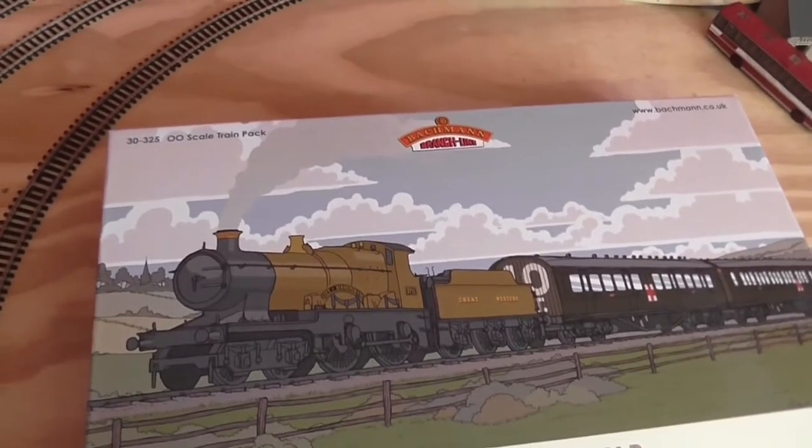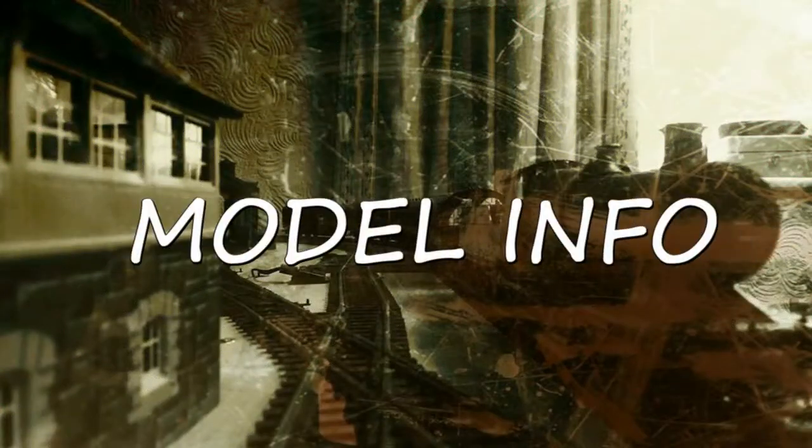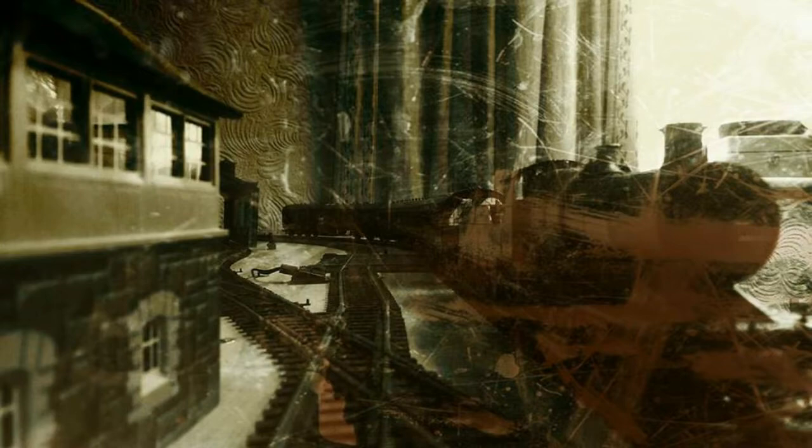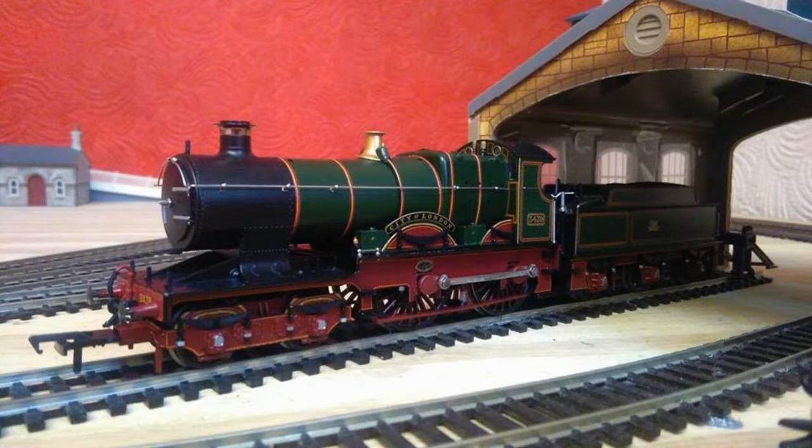But once again guys, thank you for all your help and thanks to all my new subscribers. Here is some model information on the class and the pack. Bachmann Brand Lines manufactured a model of City of Truro in 00 gauge for sale throughout the National Railway Museum. In December 2014, Bachmann Brand Lines launched a commemorative World War I Ambulance Pack. The pack contained a model of 3711 City of Birmingham in its wartime khaki livery.